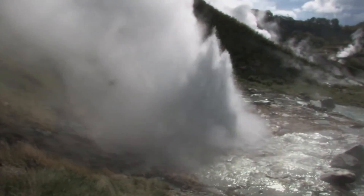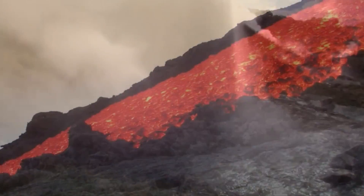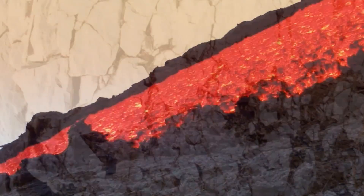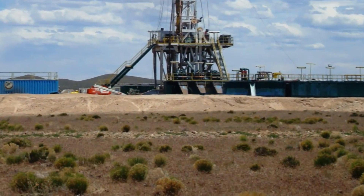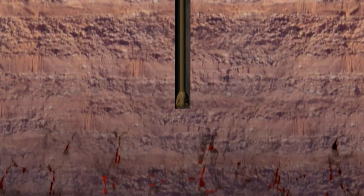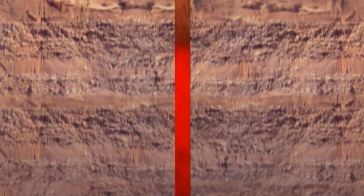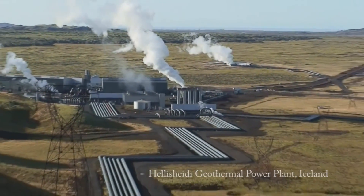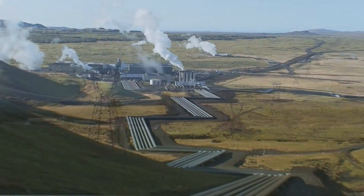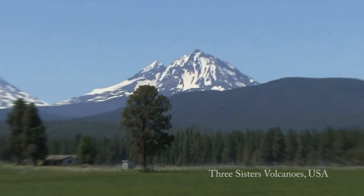In a naturally occurring hydrothermal system, groundwater is heated by underlying magma or by circulation through deep faults or fissures. Production wells drilled into the Earth's surface tap into the hot fluid of these naturally occurring hydrothermal reservoirs. Under pressure, heated fluid flows up these production wells to the surface and into a power plant, giving us a reliable flow of renewable baseload power with minimal environmental impact.